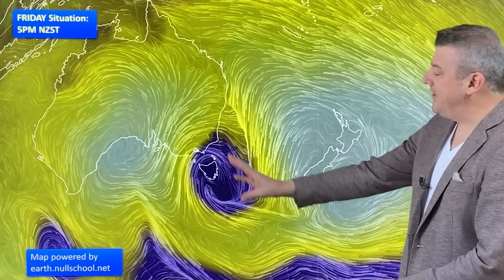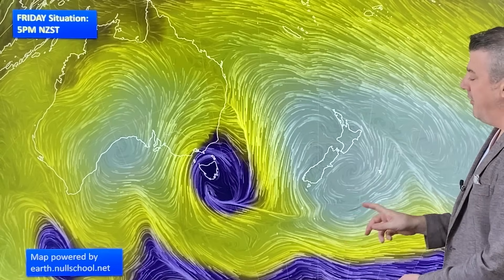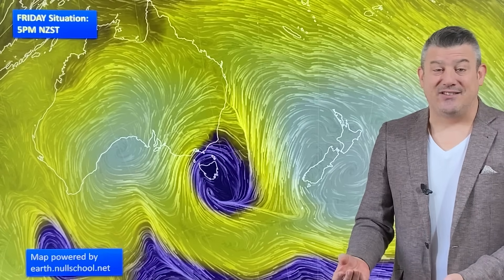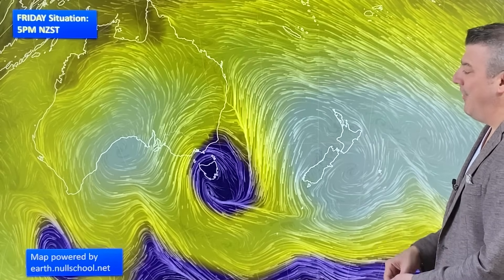Let's have a look at the bigger picture. You can see the storm near Tasmania, but look at the big high right over the top of New Zealand. That's the reason why it's sunnier today in many places. The winds are lighter, and we had fog patches around this morning as well. So mostly settled around New Zealand as we end the working week.